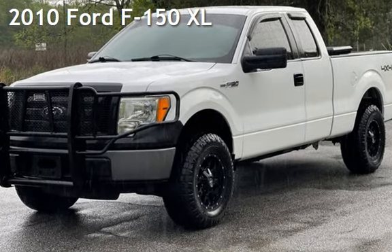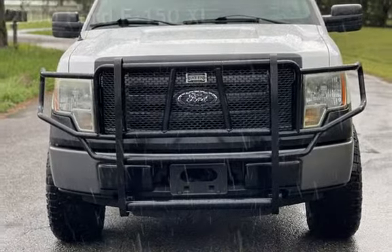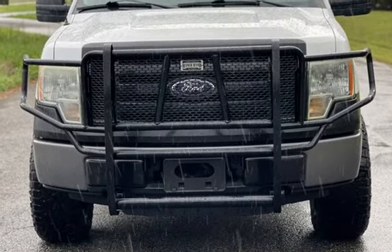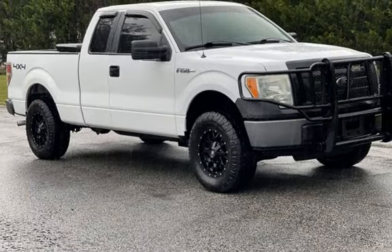Presenting a pre-owned 2010 Ford F-150 XL. This four-door truck has an eight-cylinder, 5.4-liter V8 engine, with four-wheel drive and an automatic transmission.